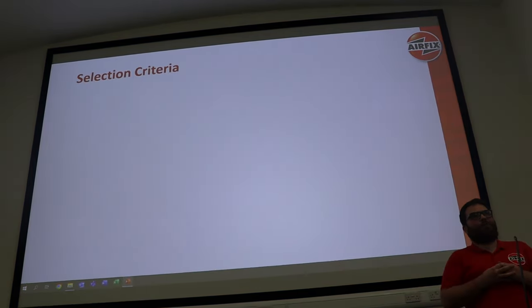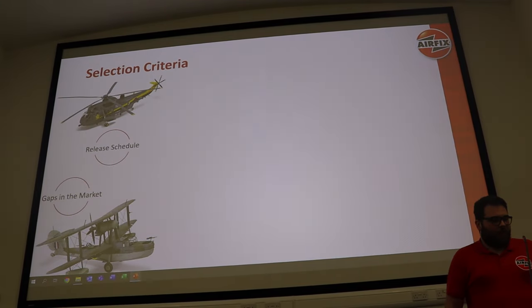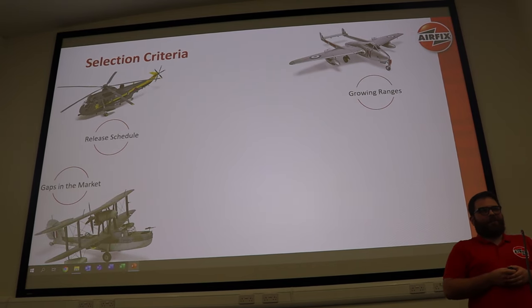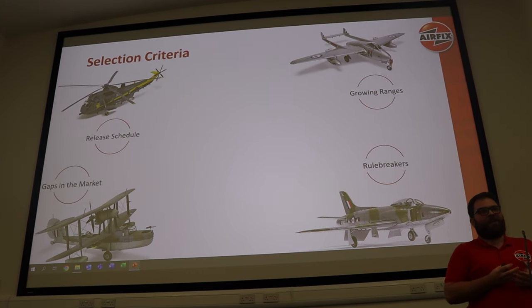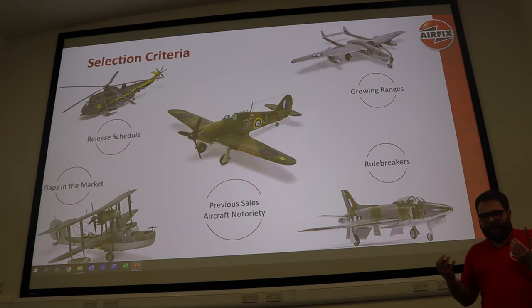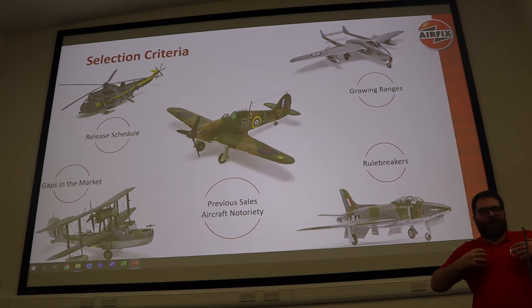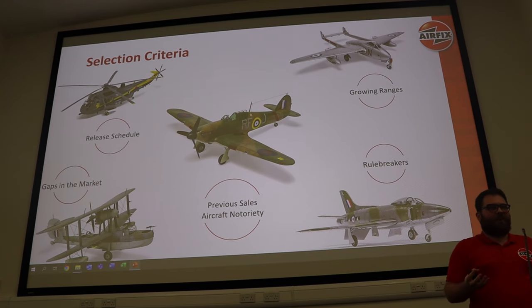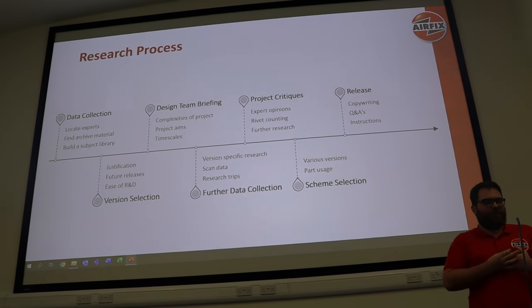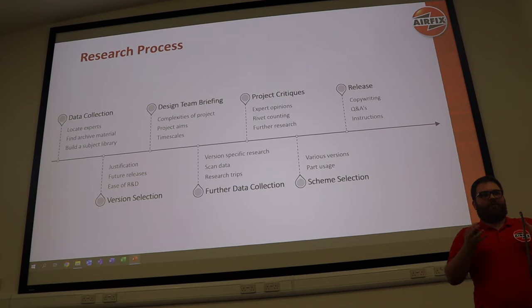How do they go about selecting new kits? The first consideration is obvious: are there any gaps in the market? They look at the release schedule and often want to grow a range — you don't just want one single WWII fighter without others around it. There are rule-breakers, like the Swift, where you're only going to get one release out of it. The previous slide normally showed a Spitfire, but they changed it for today. Famous aircraft like the Spitfire and Hurricane always sell well.